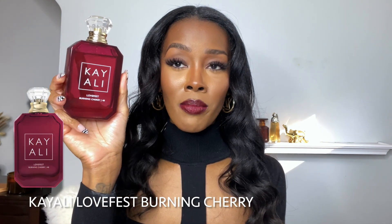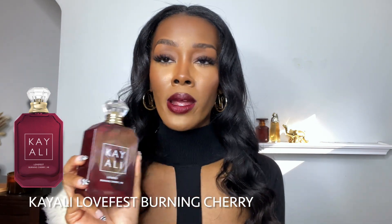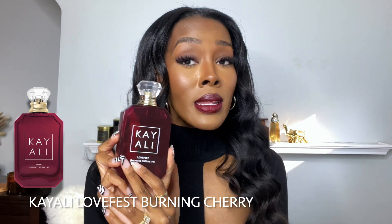The last recommendation I have is an actual perfume — a fragrance from Kaoli. This one is the Love Fest Burning Cherry. I did do a review of this on my channel. I got the big bottle, and you can see the huge dent I've already put in it. I'm a huge fan of cherry notes in perfumes. This smells so sexy — it has a nice woody dry down and the sweetness of the cherry. The way they mix together is incredible. This has easily become my favorite Kaoli scent. Check this out during the Sephora sale.